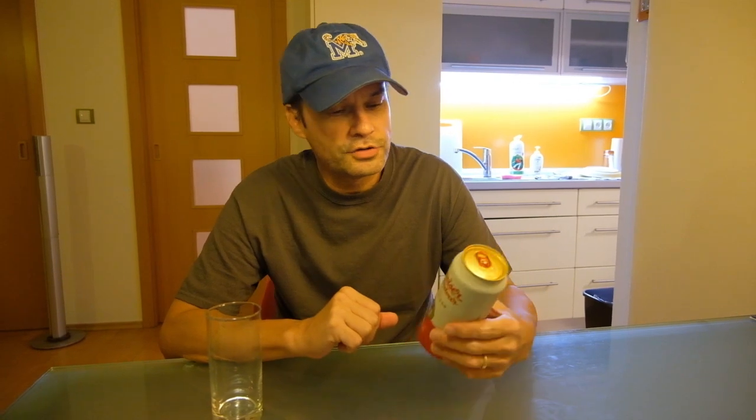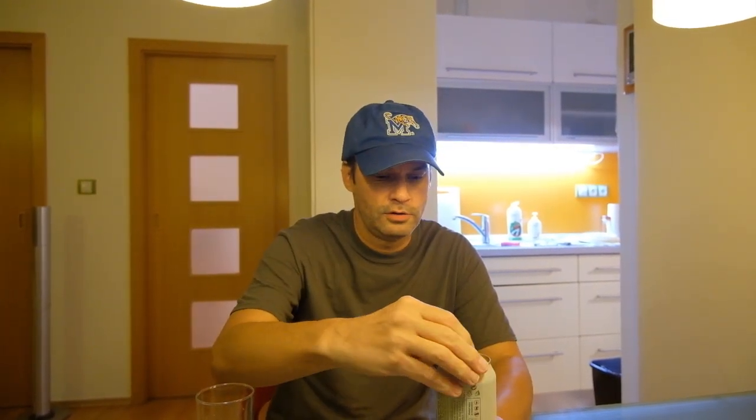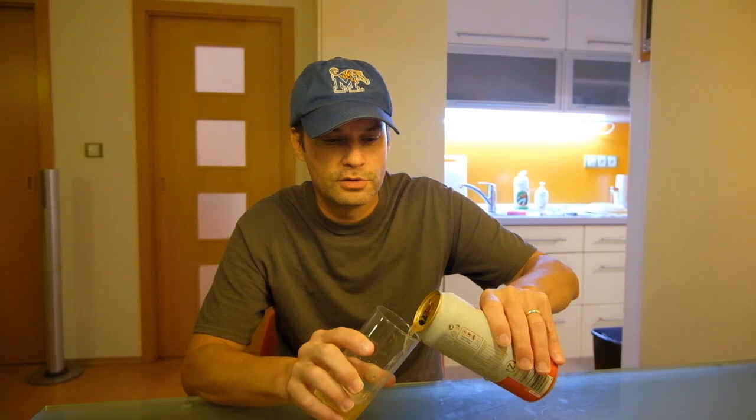Next up is Budweiser — the Budvar original Czech lager. The story goes that the American Budweiser literally tried to copy this: name, color, taste, everything. At least, that's the story. Apparently they've been in litigation for a long time about a lot of issues. So we will find out real quick — if the Budvar original tastes like Bud Light, I'll be happy.